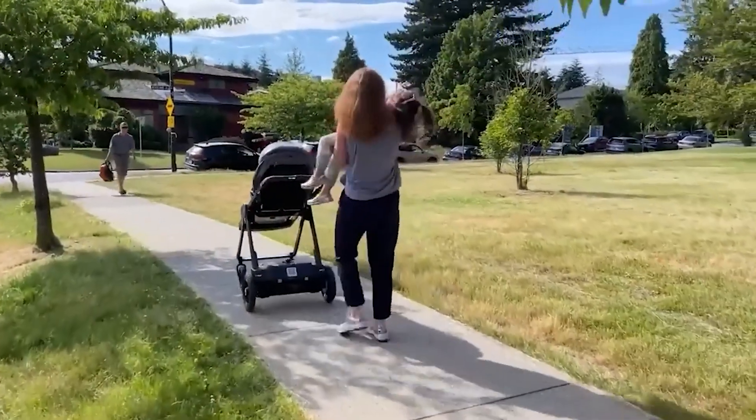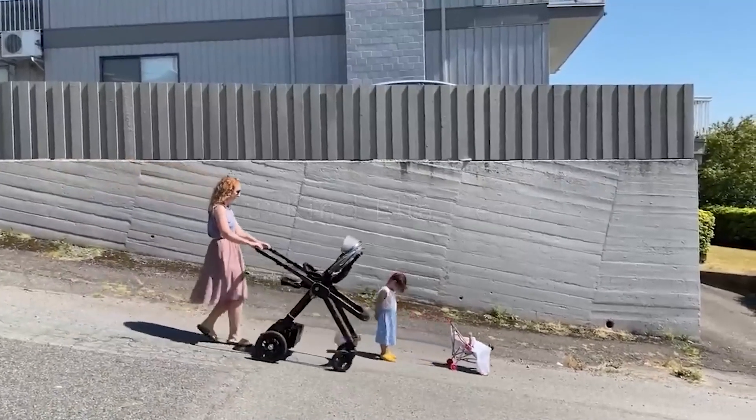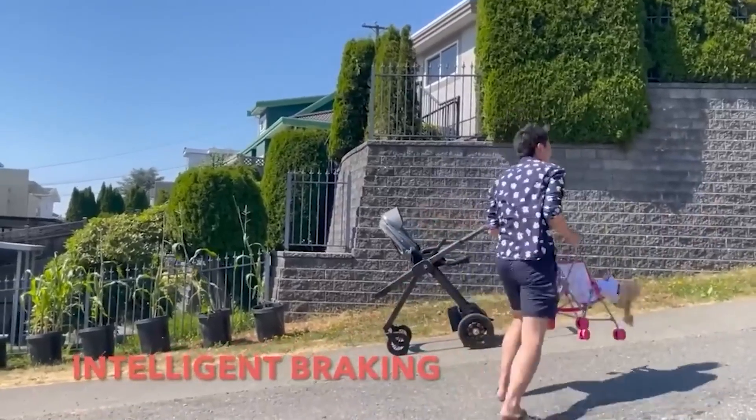It also features automatic rocking and a white noise generator to soothe your little one to sleep. All of this and more is packed inside this smart stroller, which you can get for around $3,300.